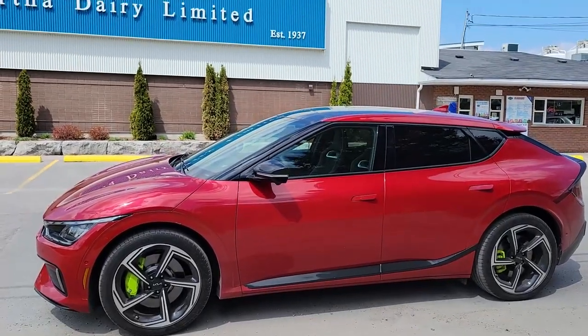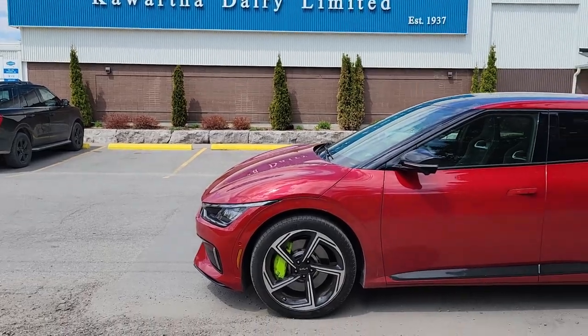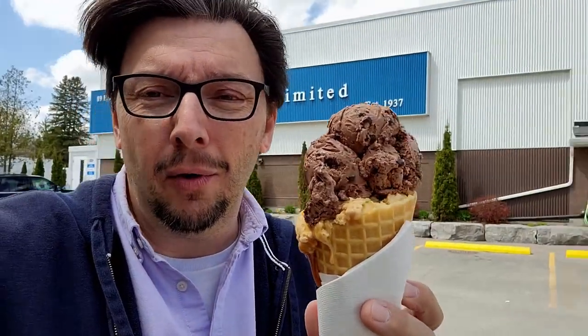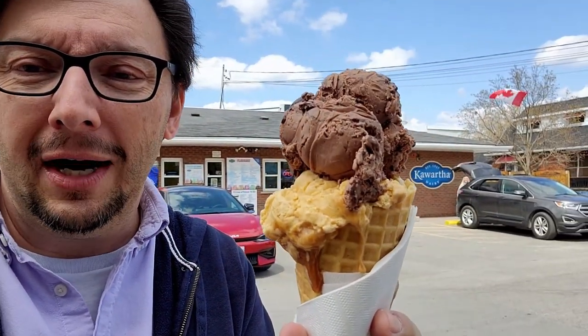Bobcaygeon is also where you'll find a location of one of the most beloved businesses in the Kawarthas — that being Kawartha Dairy and their amazingly good ice cream. You cannot come to Bobcaygeon without stopping at Kawartha Dairy. This is legend. There are Kawartha Dairies all over the province. Here in Bobcaygeon, that's a little salted caramel truffle on the bottom and death by chocolate up front. Oh, I love it. Road trip.